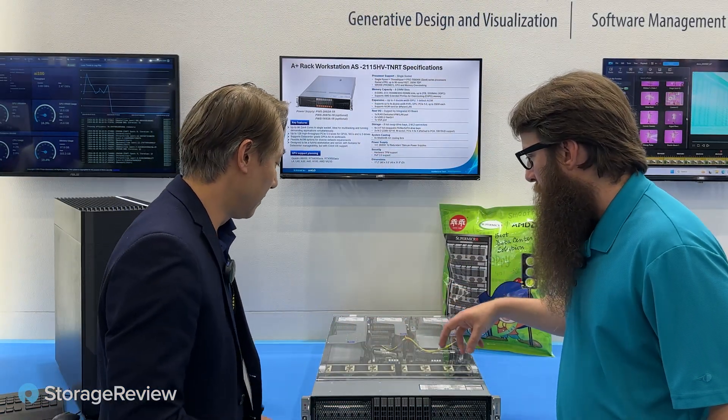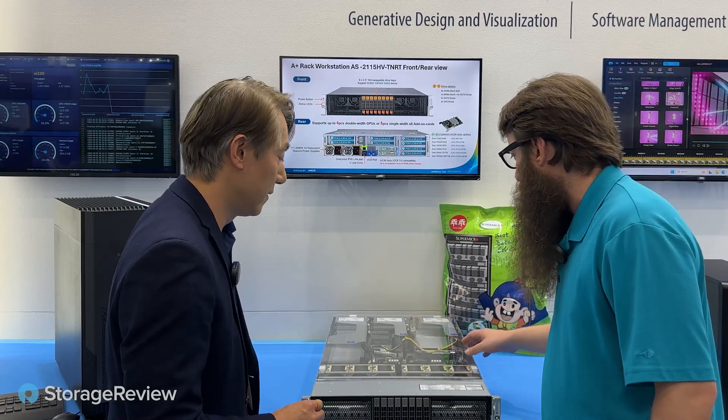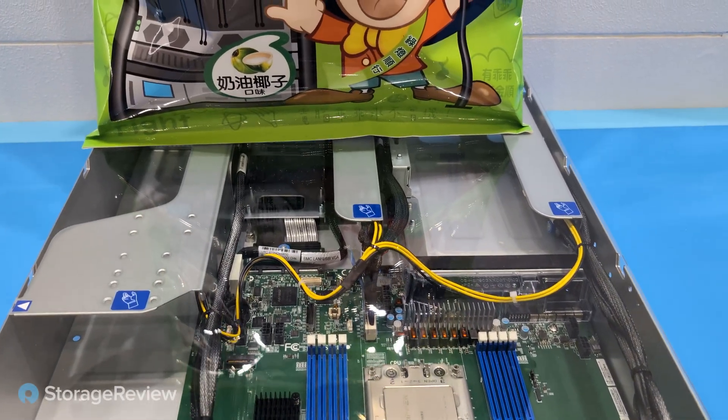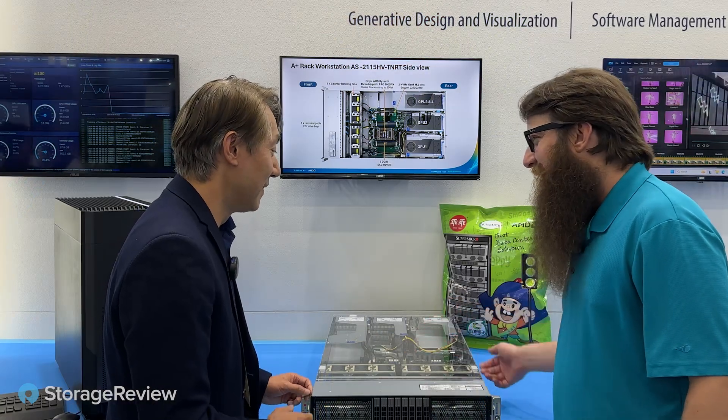The fans look like they might be hot swappable — yeah. This is interesting, OCP workstations. We see a lot of OCP on this. And this is a Threadripper Pro — that's WX. The X means it's unlocked or something. Is this board overclockable? Yes — we are the only company doing overclocking on a rack workstation. That is awesome.